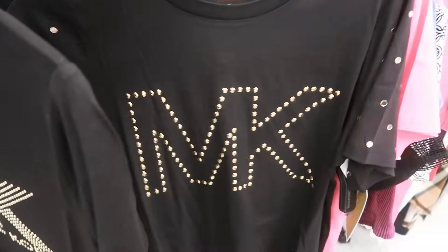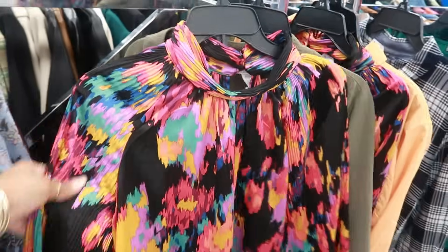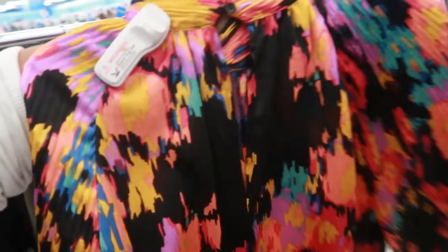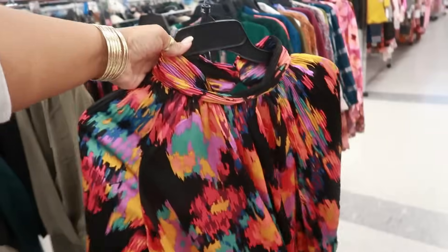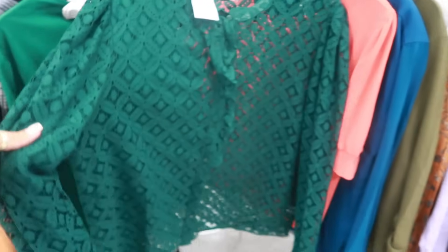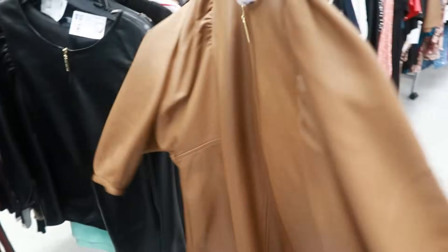Michael Kors t-shirt is $20 — different styles. This one is really colorful — $16.99. It's nice and flowy, soft, and it has the opening in the back. I like how the bottom is tied with a little bow. Calligraphy — $16. Little faux leather top, Marc Jacobs, $23.